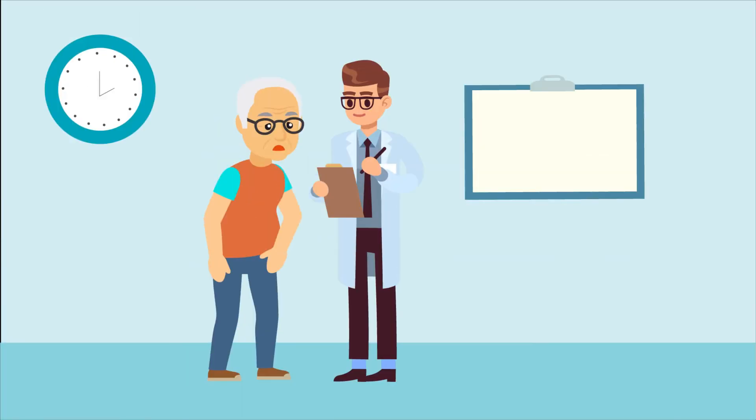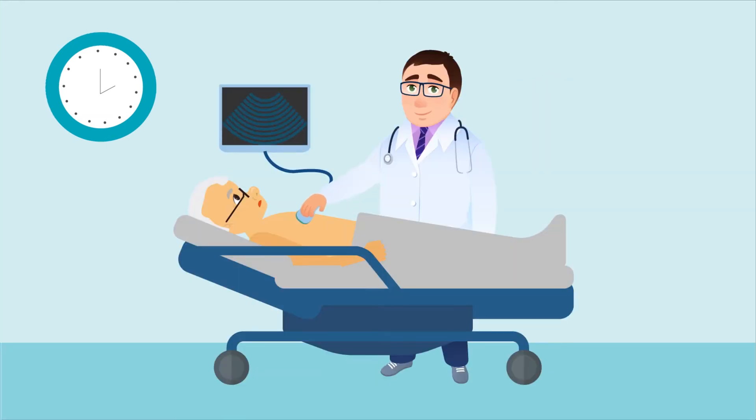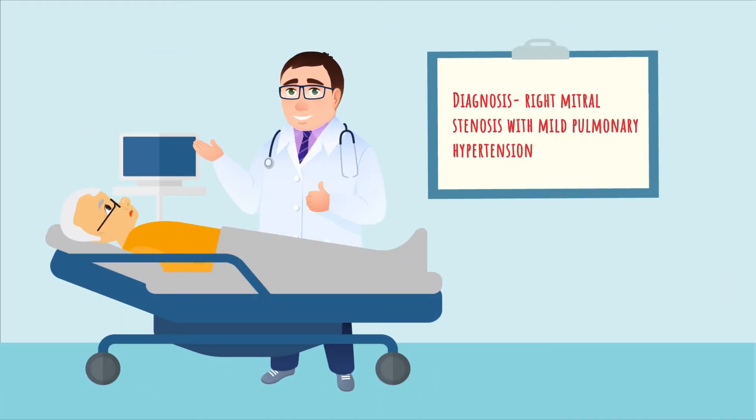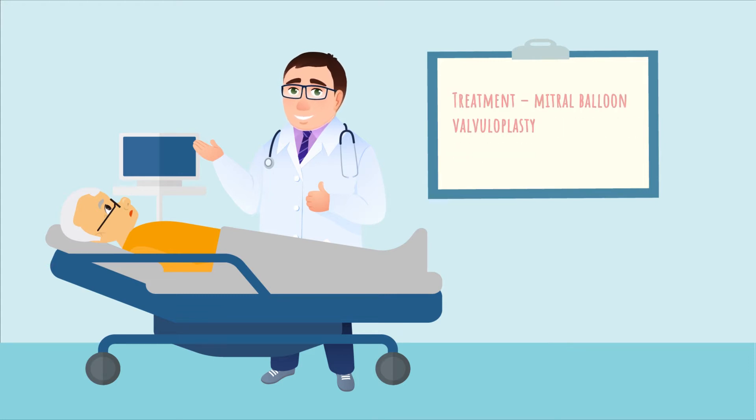Dr. Kiran then referred Mr. Harry to Dr. Ragu, senior cardiologist at Astor Prime. Dr. Ragu recommended a series of tests like ECG and ECHO, and found that Mr. Harry had right mitral stenosis with mild pulmonary hypertension. Dr. Ragu recommended minimally invasive mitral valvuloplasty for treating mitral stenosis.